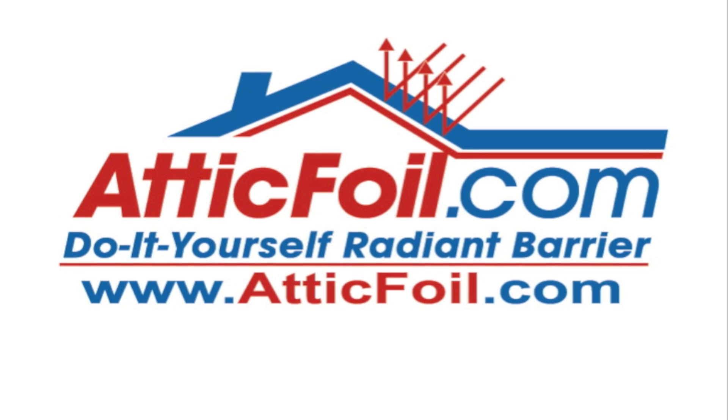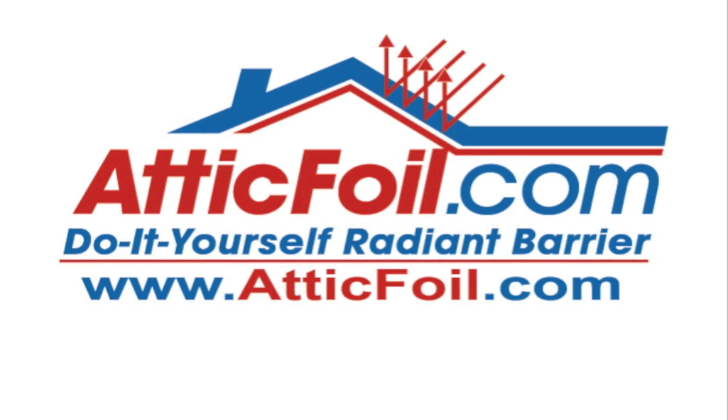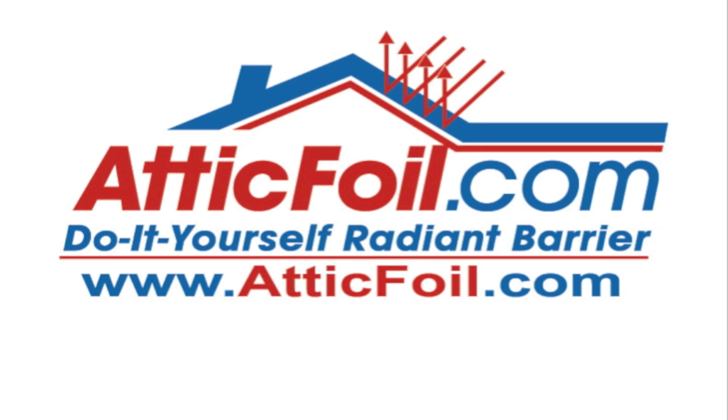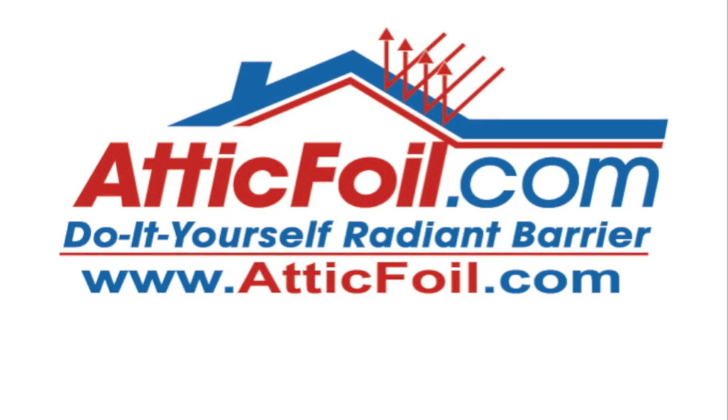For more information, visit AtticFoil.com, your complete online source for radiant barrier foil. Thank you.